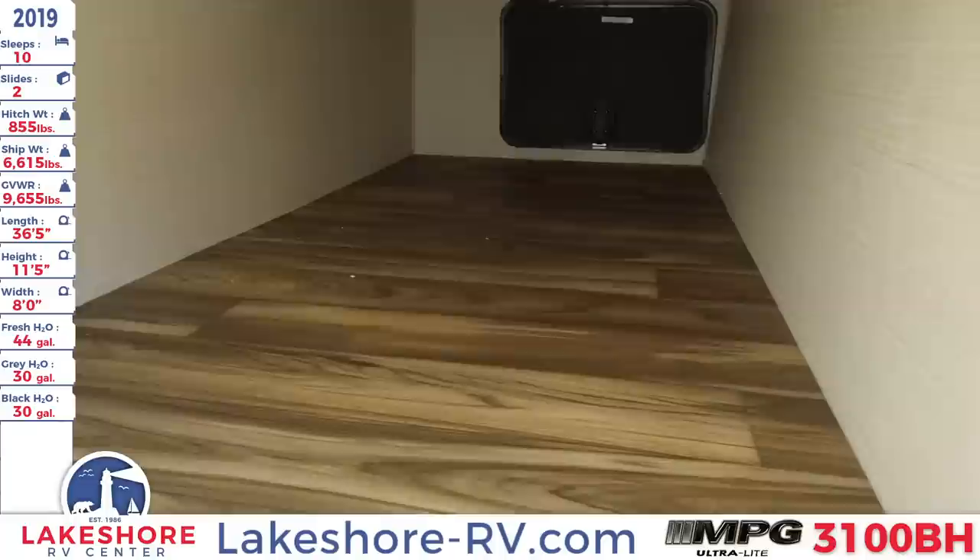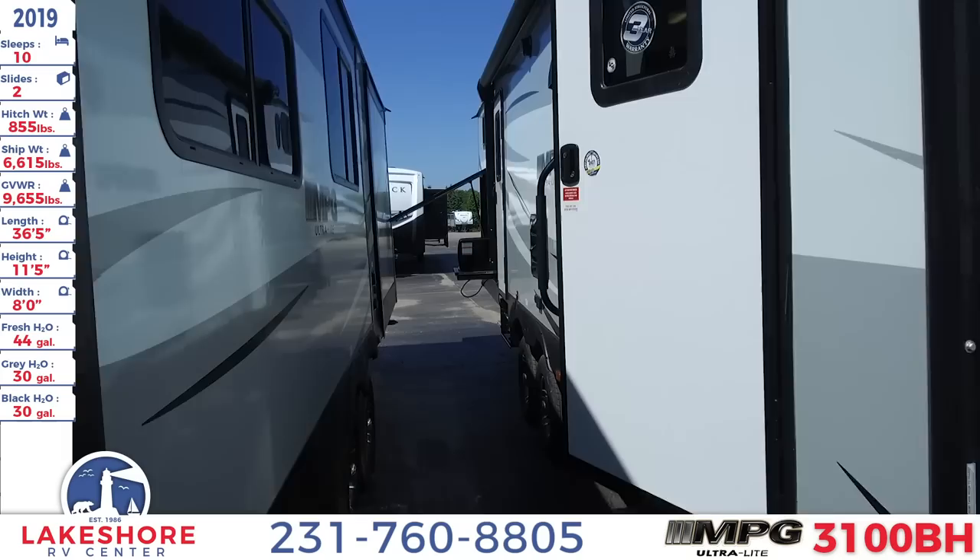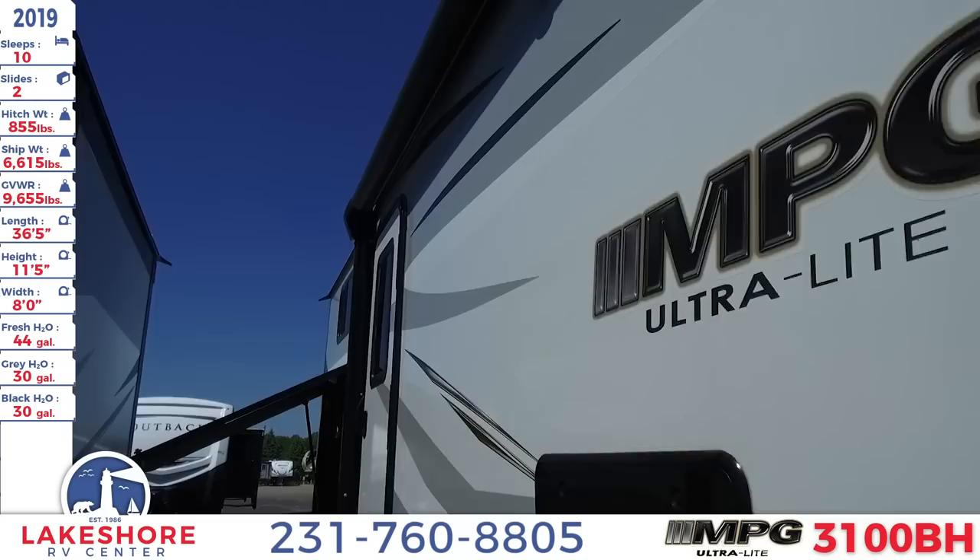As we move around to the side of this unit you'll see your large pass-through storage area underneath. Plenty of room to pack up all of your camping essentials. Over here we'll also see the large awning that spans most of this unit as well as nice LED lighting underneath it.